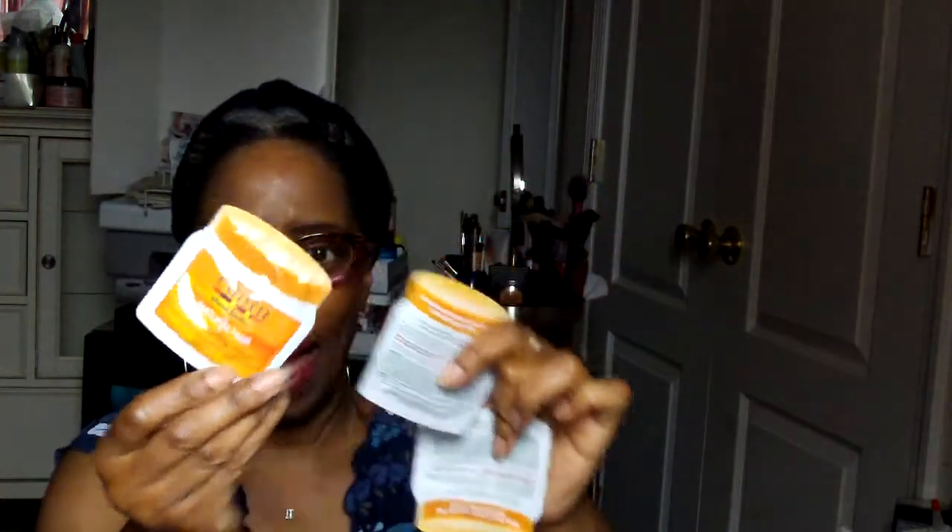We also received Cantu shea butter coconut curling cream — there were three packs of those. I think I might have the full-size jar somewhere in my stash. Then we got a few boxes from Curl Keeper — total frizz control. One says 'original' and one says 'gel.' I need to look into how to use it more. If you've used it, let me know.